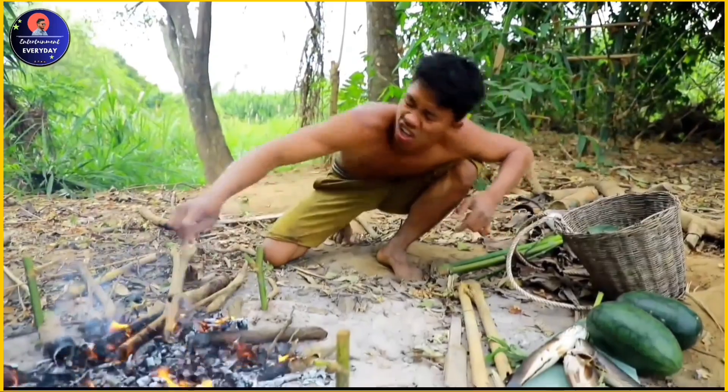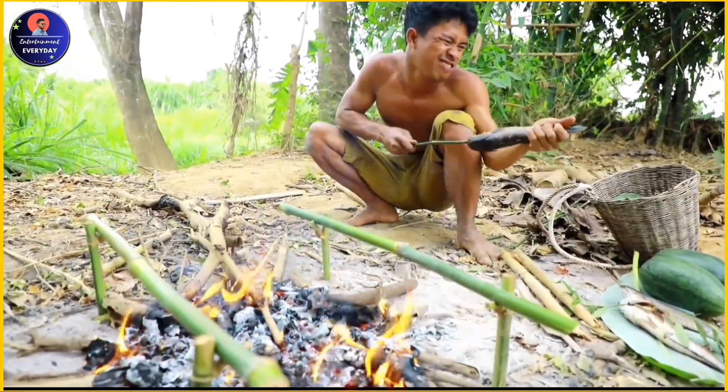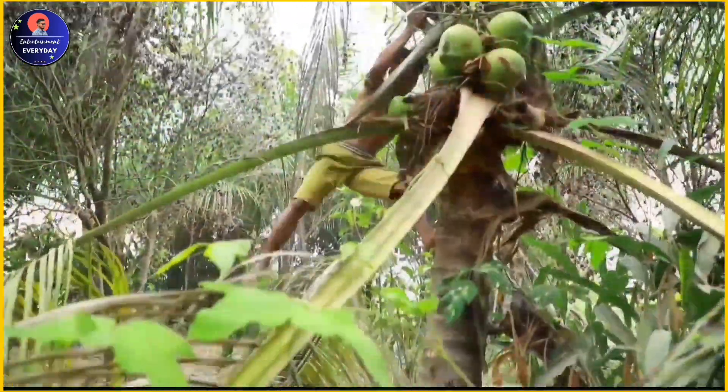Aquaculture: many fish in China are raised in fish farms, where they are fed and cared for until they are large enough to be sold. This method is becoming increasingly popular as wild fish populations decline.